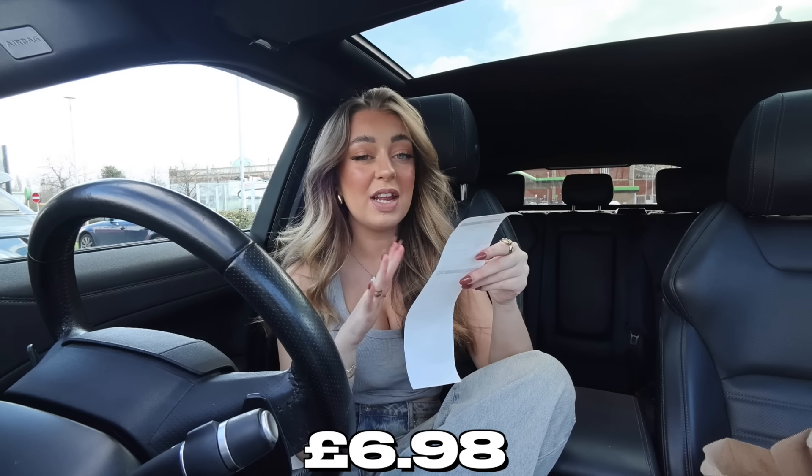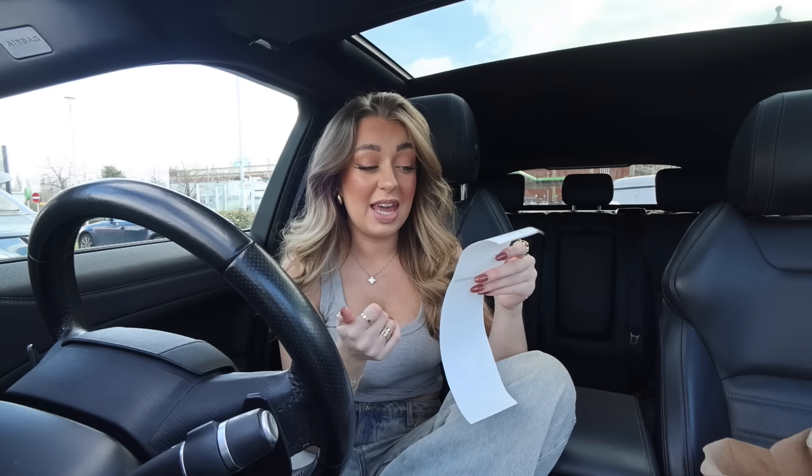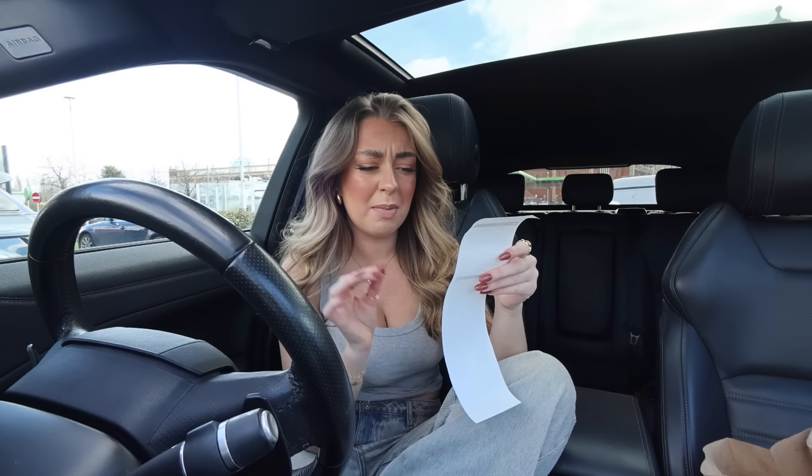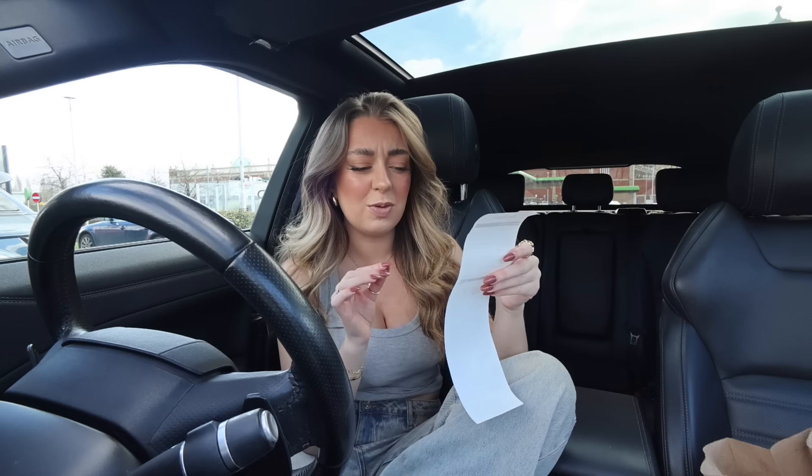I got a French vanilla latte which was three pounds 79 — the cheapest cold drink on the menu. I had to get vanilla in it otherwise it would have been a waste. I also got a hash brown which was 50p, a sausage and egg McMuffin coming in at 50p, and an old-fashioned glazed donut for two pounds 19.